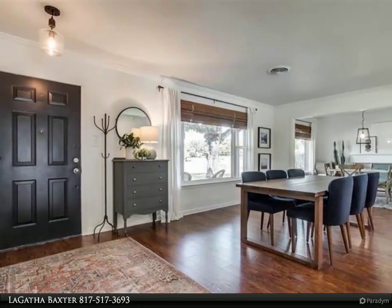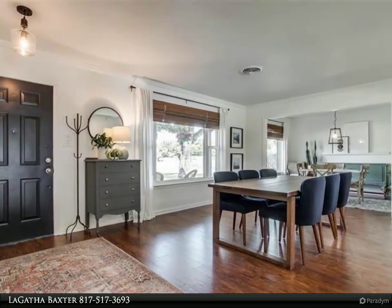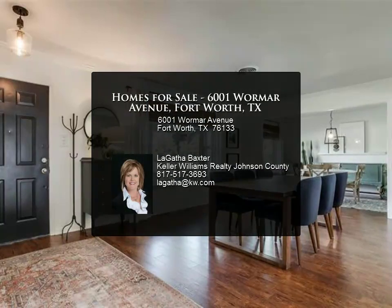Great home for entertaining inside and outside. The backyard is large with a nice covered patio and outdoor grill. Plenty of room to relax and play.